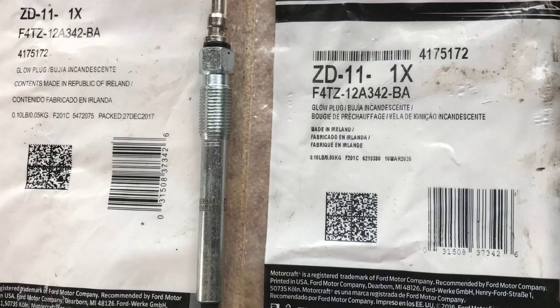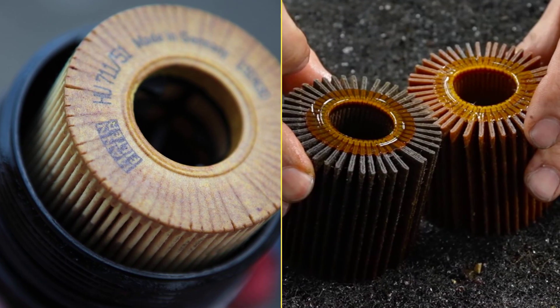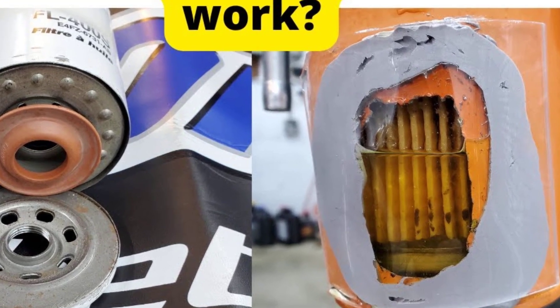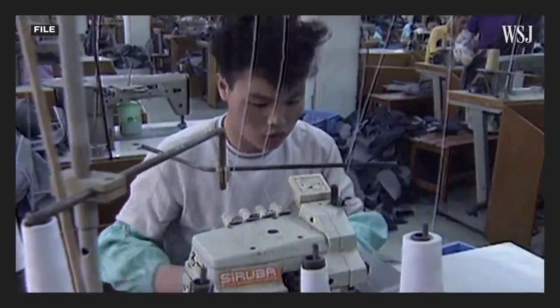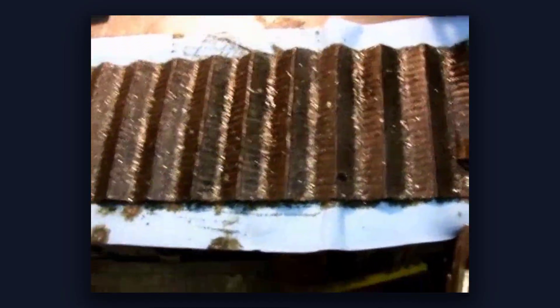Counterfeit filters have become a growing hazard, especially as online sales surge. These fakes mimic the packaging and branding of trusted names like Mobile 1 or Motorcraft, but inside the differences are stark: filter media with half the pleats missing, non-functional anti-drainback valves, and bypass valves that are little more than stamped metal. U.S. Customs has seized shipments at major ports, tracing them to low-cost overseas factories. Paint and lot codes often match genuine products, making detection difficult until damage is done.